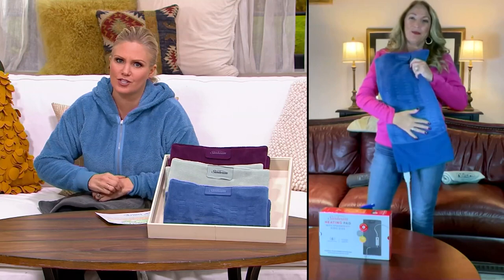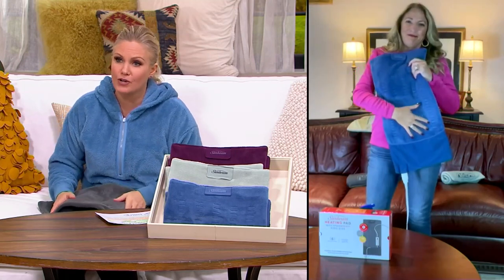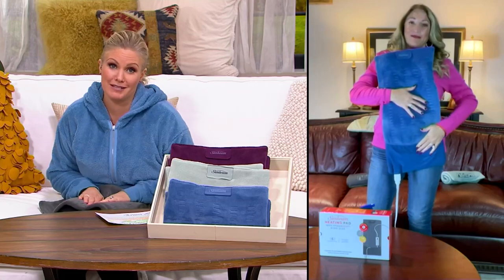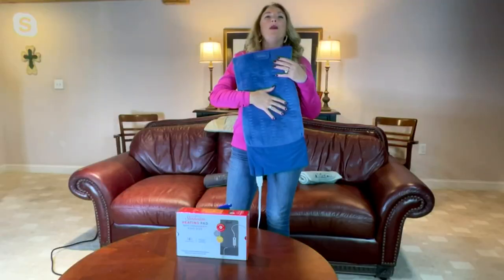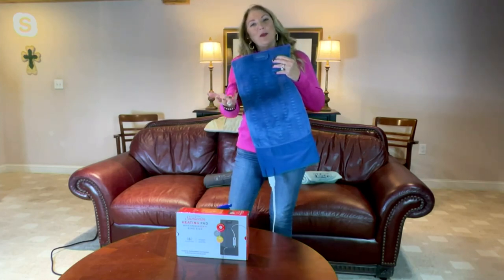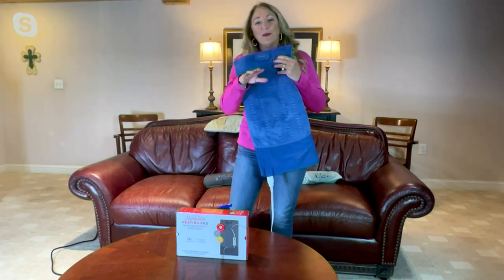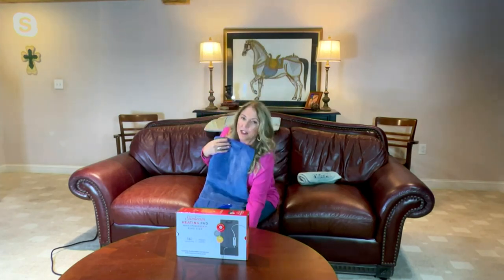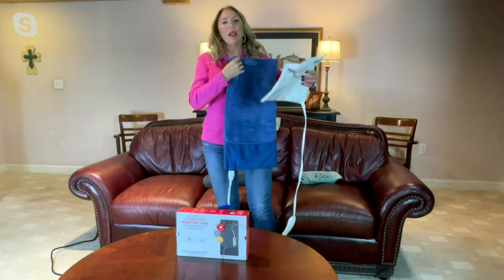Janine represents Sunbeam — just a brand that we know and love and trust. Almost 2 million Sunbeam heating pads sold here at QVC alone. You end up having the Sunbeam items forever, so that's why a lot of people still have their old heating pad from years ago. But it really is time to upgrade.